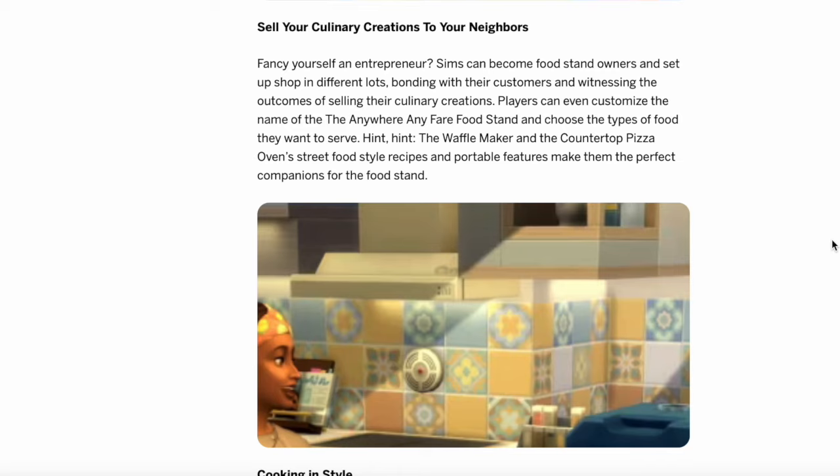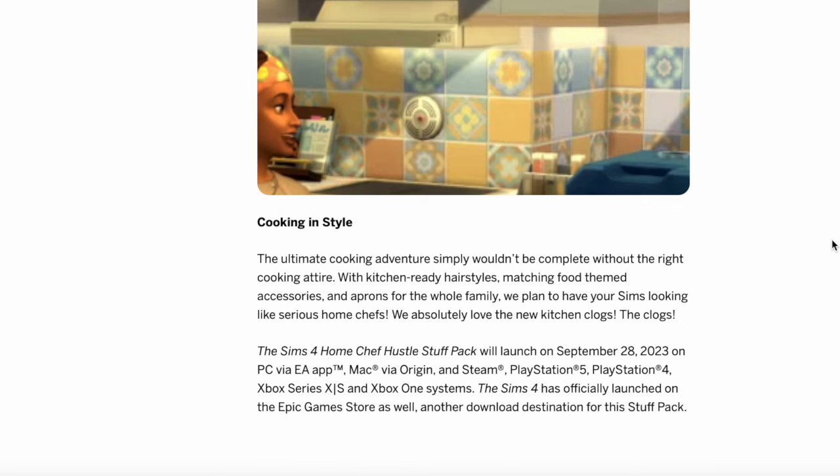Sims can become food stand owners and set up shop in different lots, bonding with their customers and witnessing the outcomes of their culinary creations. Players can customize the names of their food stands and choose different types of food to serve — the waffle maker and countertop pizza oven's street-food-style recipes and portable features make them the perfect companions. They also mention CAS: the ultimate cooking adventure wouldn't be complete without the right cooking attire — kitchen-ready hairstyles, matching food-themed accessories, and aprons for the full family.